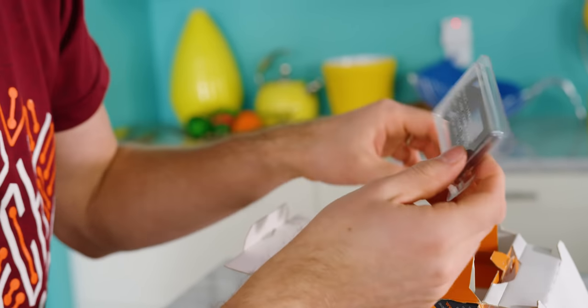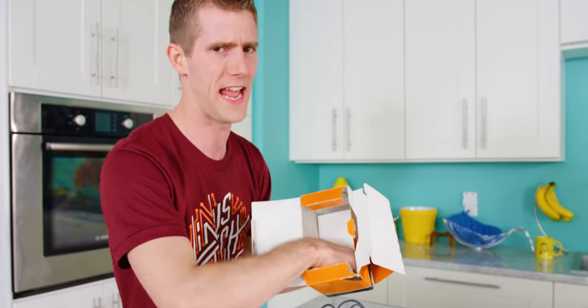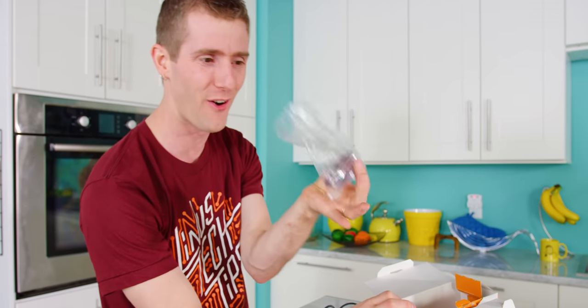Someone clearly didn't read the label, because I wonder if it even comes with a battery. I mean, this battery is long dead — like years ago this battery was dead. I'm going to get to this later. It was the worst thing about this phone by far.